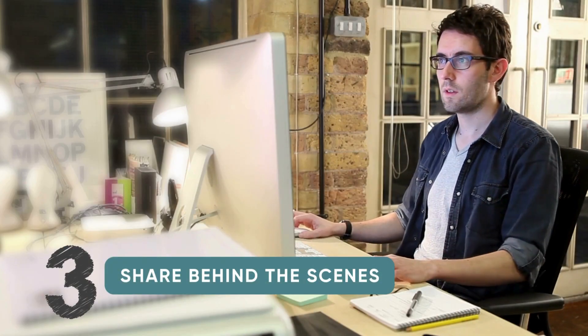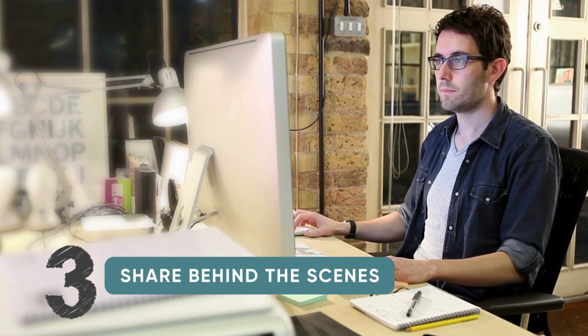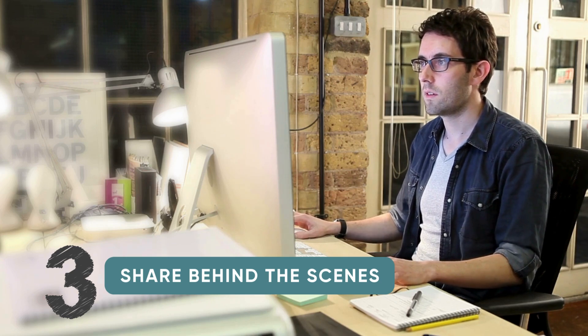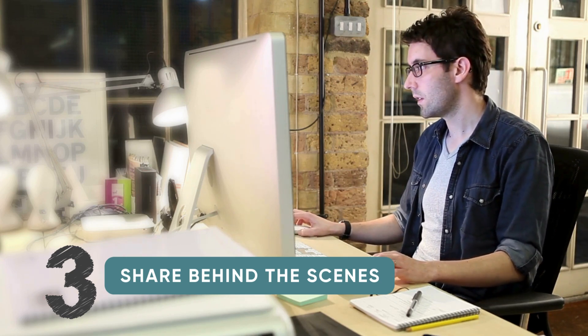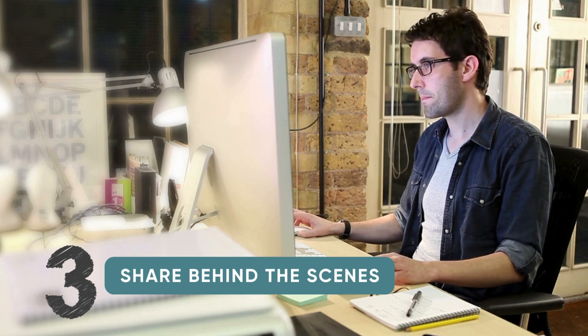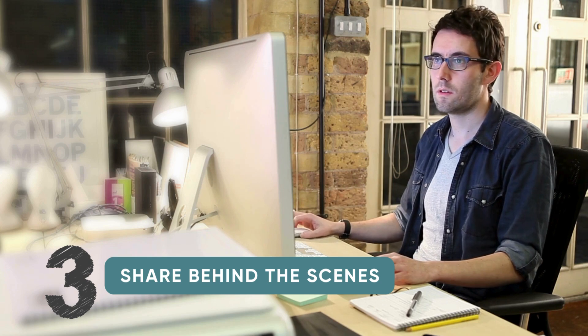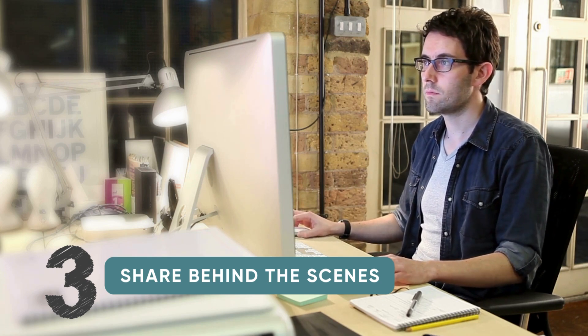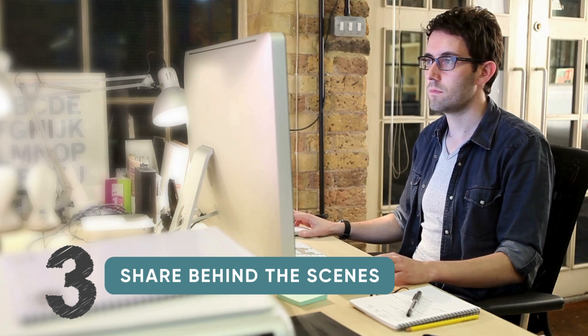Number three: behind the scenes content. No matter what platform you use, people want to see your processes. Before and after images, your writing area, how you created a cover — all of those are fun for people to see and make you likable and human. What are special tools that you use? Maybe you could even join some affiliate programs to make a little extra and promote your work in the process.